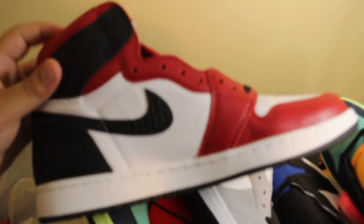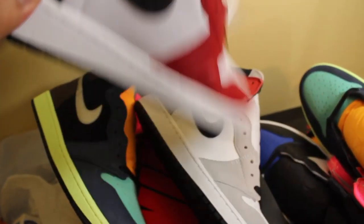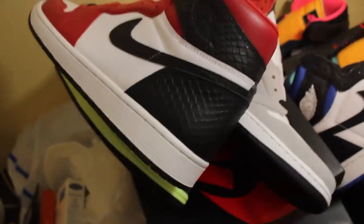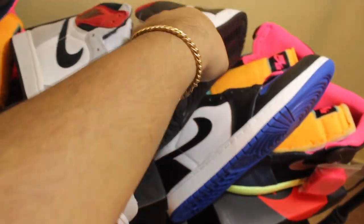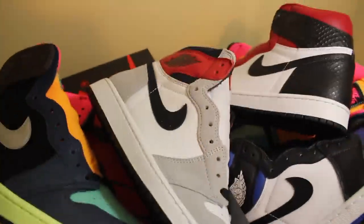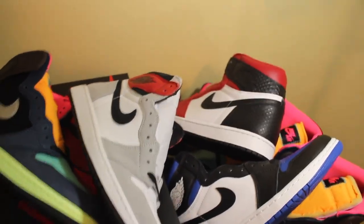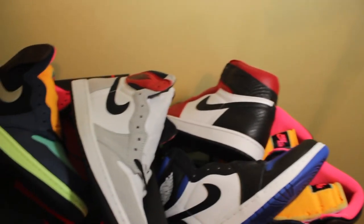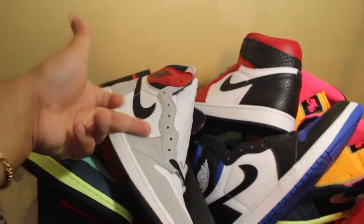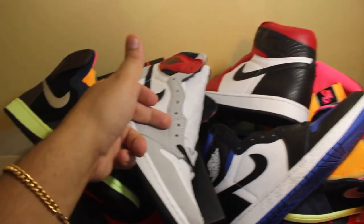These are the four pairs I got right here. This is definitely about to be my thumbnail. What do y'all think — is Nike releasing too many Ones? Personally, they could keep doing it, I love the Ones. My favorite out of these, I'm still sticking with the Smoke Grey — I think it's the Union collab — as my favorite.